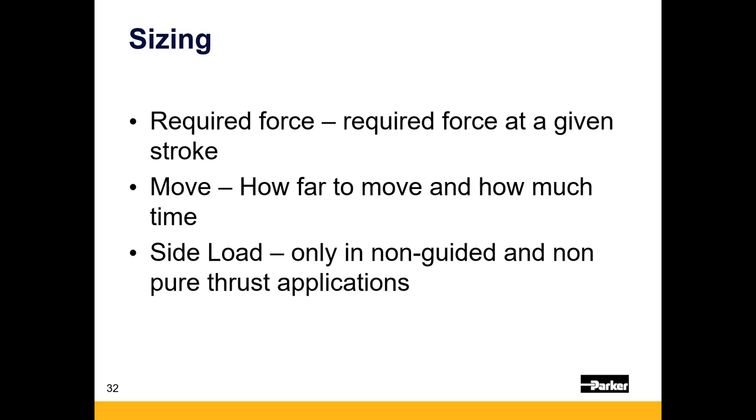For sizing, you need to know your required force — specifically what force you need at different segments of your move. This differs from hydraulic sizing, which typically asks for linear speed and max force. With electric cylinders, we want to know forces at different move segments to back-calculate the root mean squared force, which goes into your life calculation. We really prefer to start with cycle time — the distance you need to move and how much time you have — rather than just a speed. For example, moving one meter in one second does not equal having a speed of one meter per second; we need to factor in acceleration.